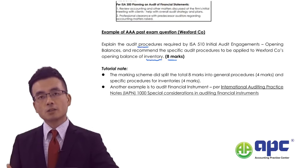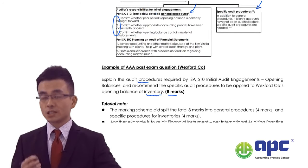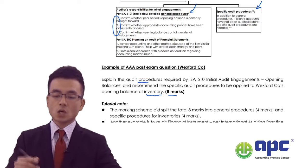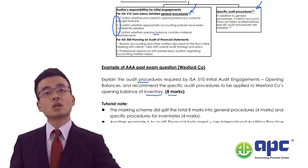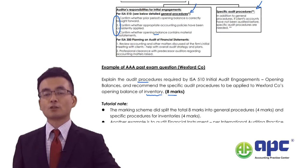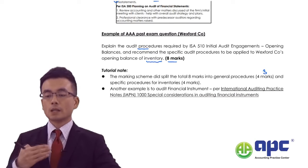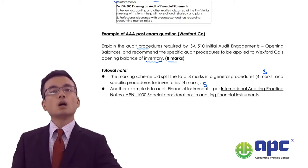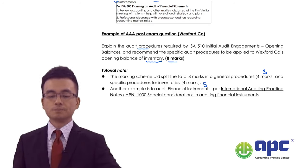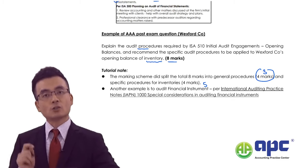Technically you need to write approximately three points related to the general procedures — for example, confirming that last year's closing balance becomes this year's opening balance, that accounting policies are consistent, and that the opening balances contain no material misstatements — by reading the prior year's financial statements. That would earn approximately 3 marks. Then you write specific procedures related to inventory for the remaining marks. If your answer focuses only on specific inventory procedures, you lose the easy 3–4 marks on general procedures — and that's why students fail.